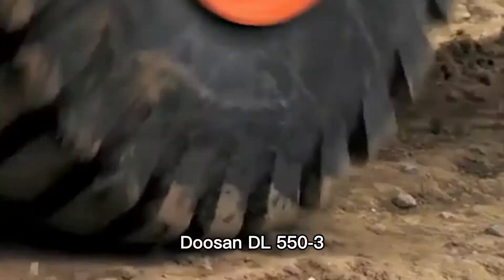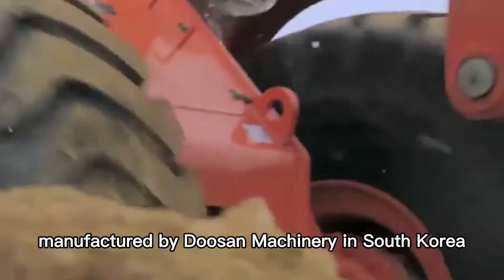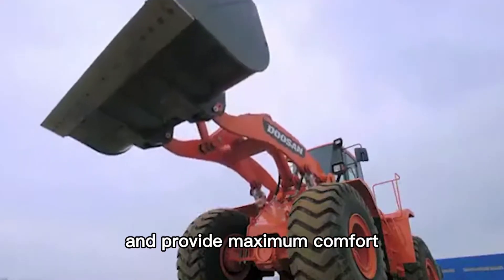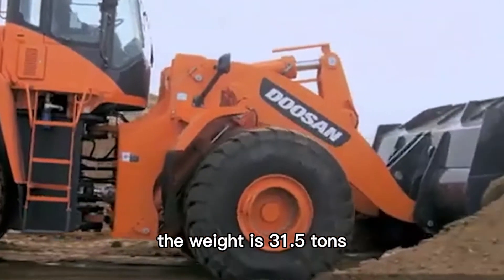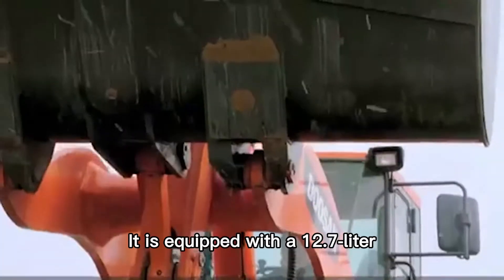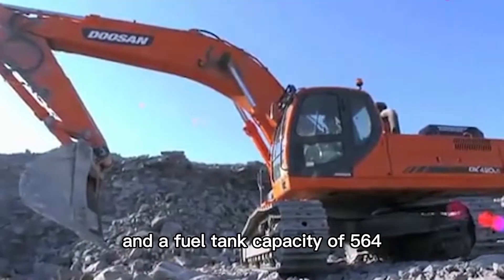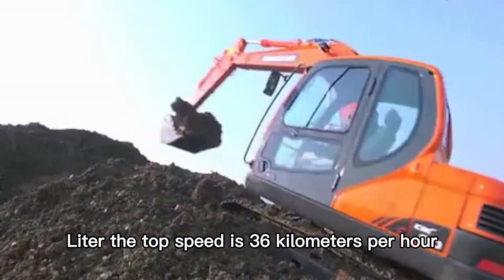Number 9: Doosan DL553. This is a fast and efficient loader manufactured by Doosan Machinery in South Korea, designed to reduce fuel consumption and provide maximum comfort. It has a spacious cabin with an external camera. The body length is 9.8 meters, the weight is 31.5 tons, the bucket is 3.4 meters wide, and the capacity is 4.5 cubic meters. It is equipped with a 12.7-liter high-powered diesel engine with a maximum power output of 380 horsepower and a fuel tank capacity of 564 liters.